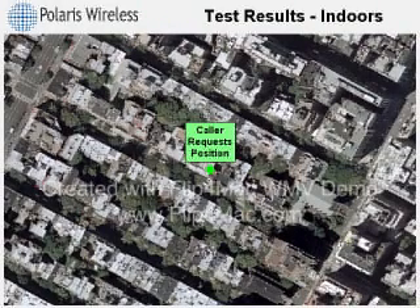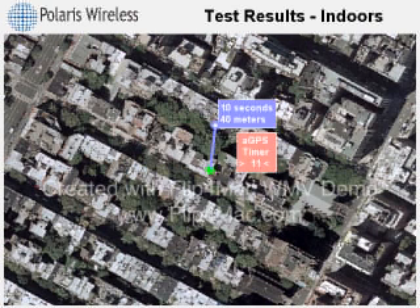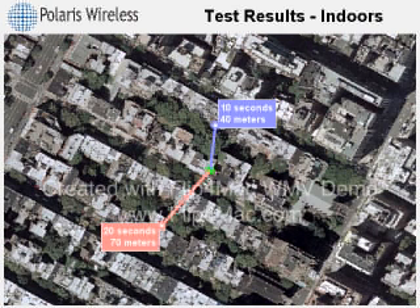A location request has been made in the building under the green dot. WLS takes 10 seconds to gather network measurements and produce a result. The blue line connects to the caller's estimated position on the north side of the building, 40 meters away. The AGPS timer counts to 20 seconds, as that is the minimum amount of time it takes a handset to capture the satellite signals.